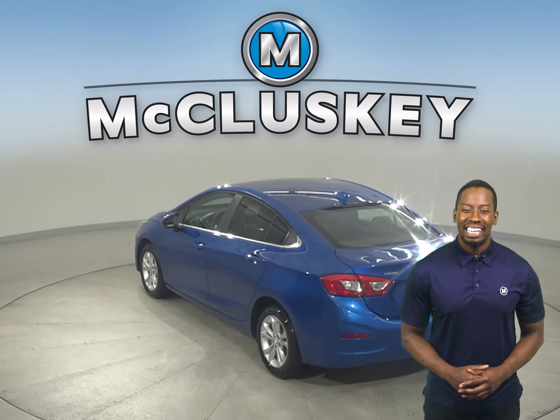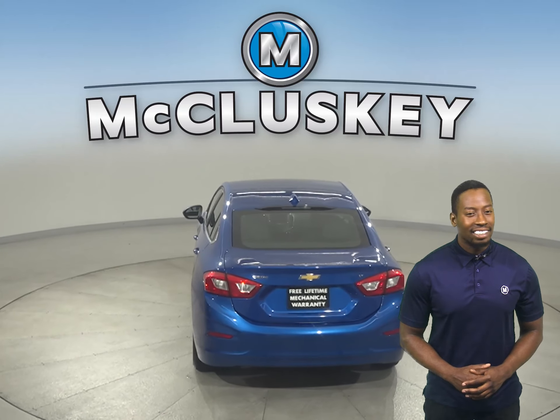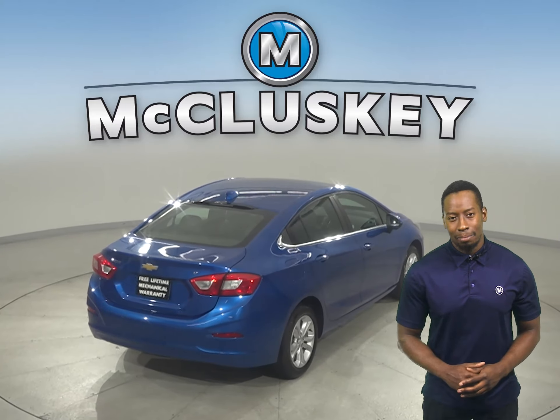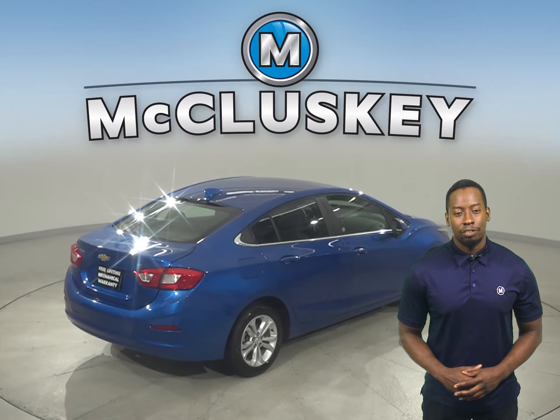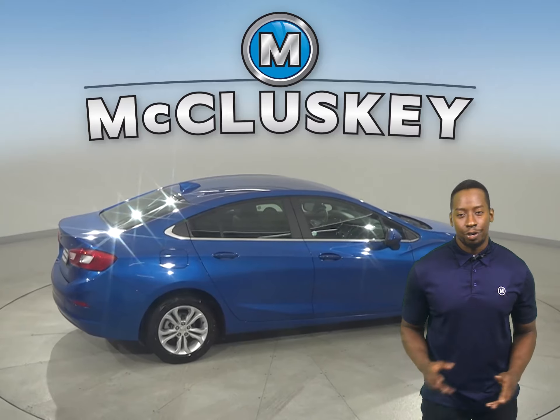There's traction control, ABS brakes, and OnStar access for added safety. This Cruze has a 1.4-liter four-cylinder engine with a six-speed automatic transmission. It can get up to 40 miles per gallon on the highway, making this Cruze an excellent choice for an everyday driver.